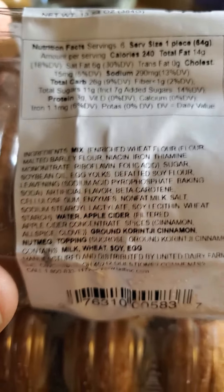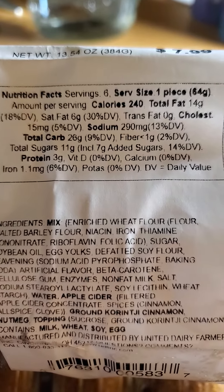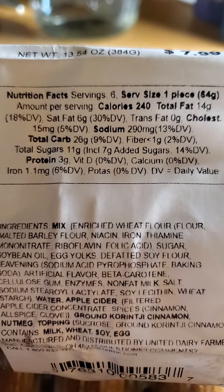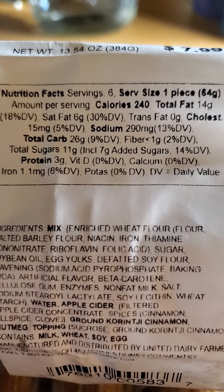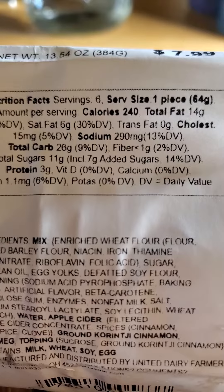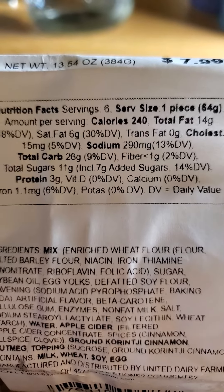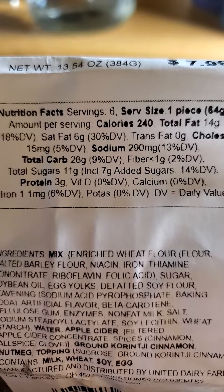One donut has 14 grams of fat, of which six are saturated, no trans fats, 15 milligrams of cholesterol, 290 milligrams of sodium, 26 grams of carbs of which less than one gram is fiber, 11 grams of sugar of which seven are added, and three grams of protein.